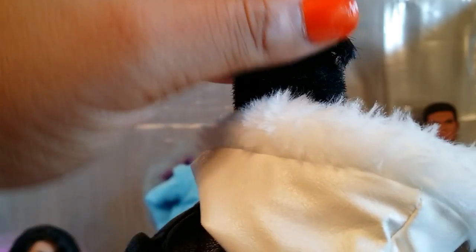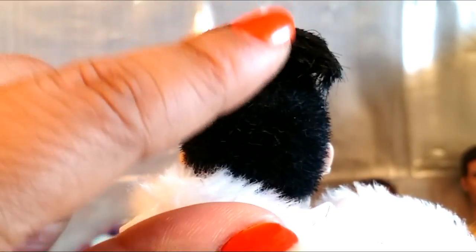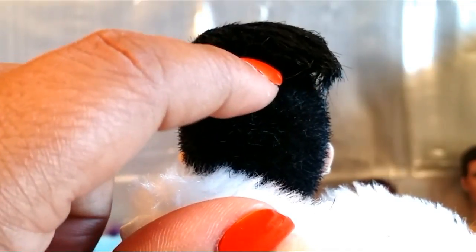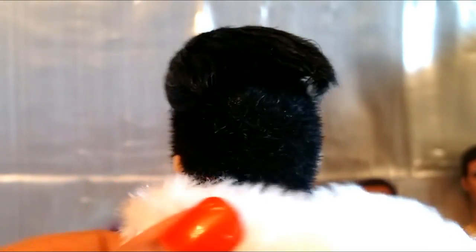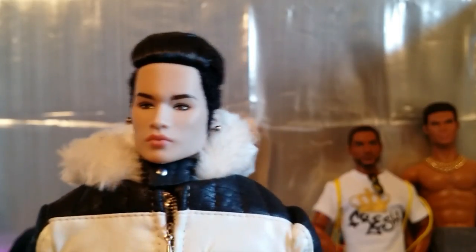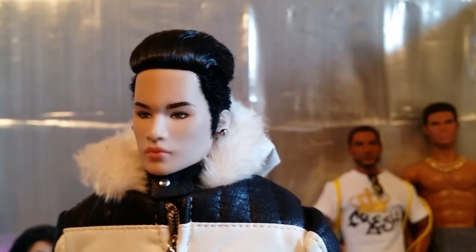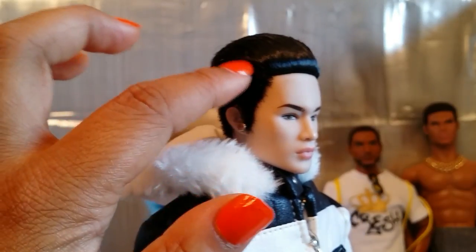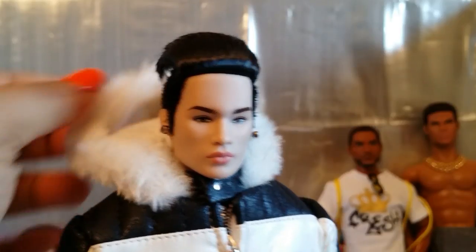There's a space in between the underside of his hair and the actual flocking where there is just like a bald spot. Because his scalp has been painted black, it's totally unnoticeable unless you're really looking for it. But I'm just pointing out those details — you can see where the flocking starts and ends in his current hairstyle.